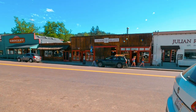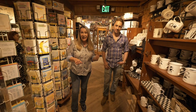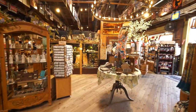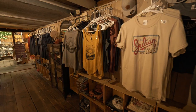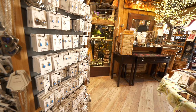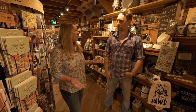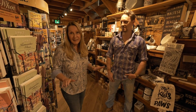For all you shoppers out there, when you come to Julian you have to visit the Warm Hearth. Owner Chris Stamets says his dad started the store back in the 70s. There's a lot of clothing and apparel, modern stuff you might not expect to find up in Julian, plus jewelry, toys, and all kinds of things. You can actually spend hours here in Warm Hearth — right in the middle of Julian, you can't miss it.